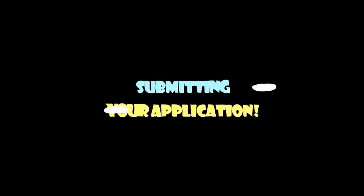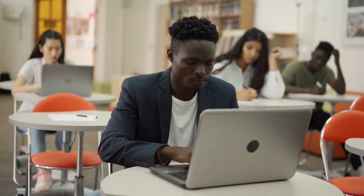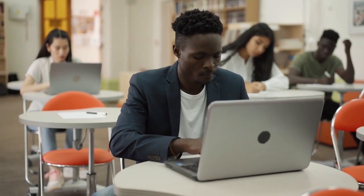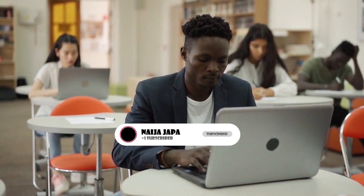5. Submitting Your Application. Depending on your country of residence, you may need to apply online or submit a paper application. Follow the instructions provided on the IRCC website for your specific situation. Pay attention to any fees that may be applicable and ensure that all forms are completed accurately and legibly. Double-check your application to avoid any errors or omissions that could result in delays or rejection.